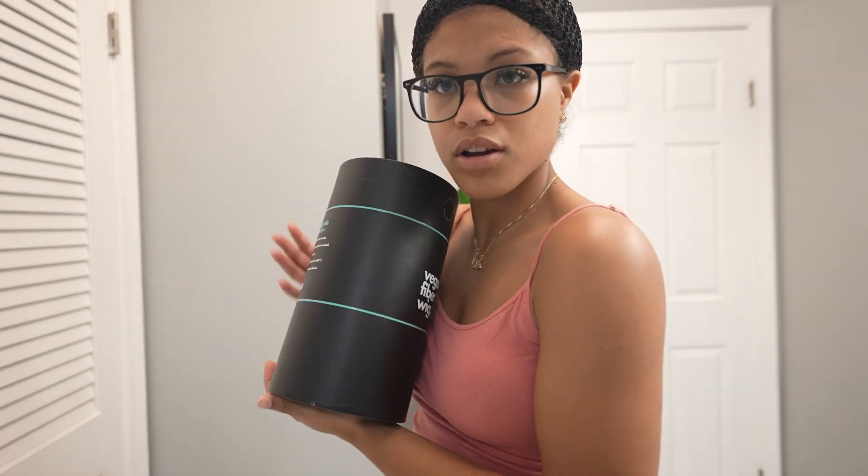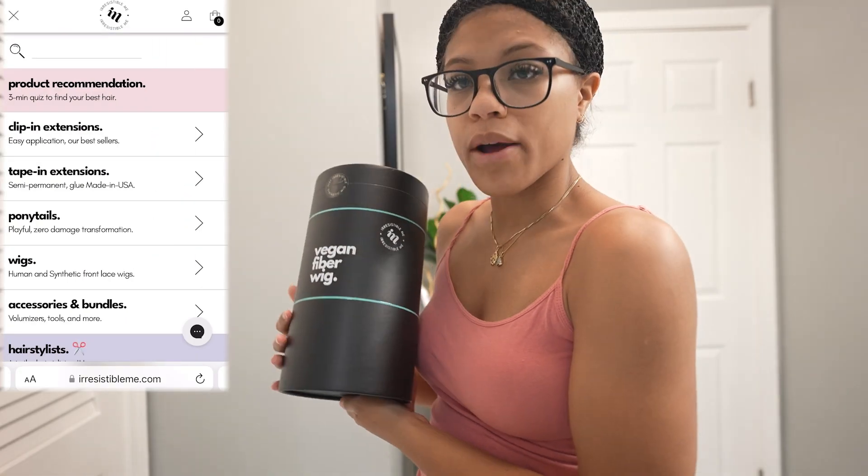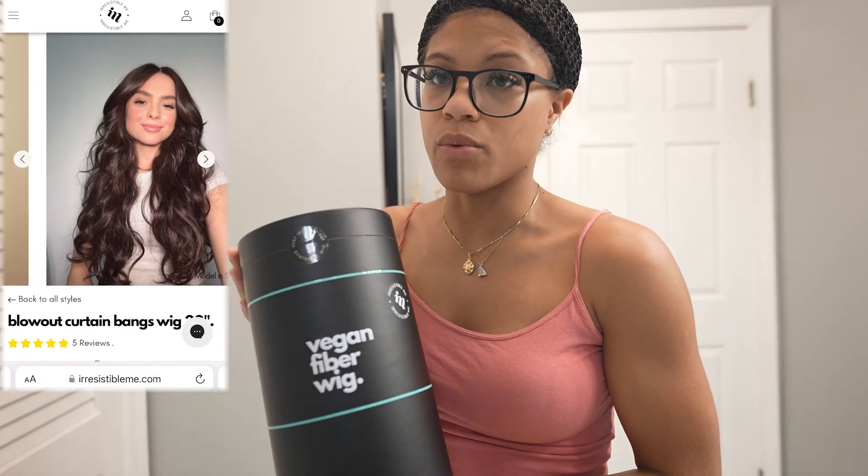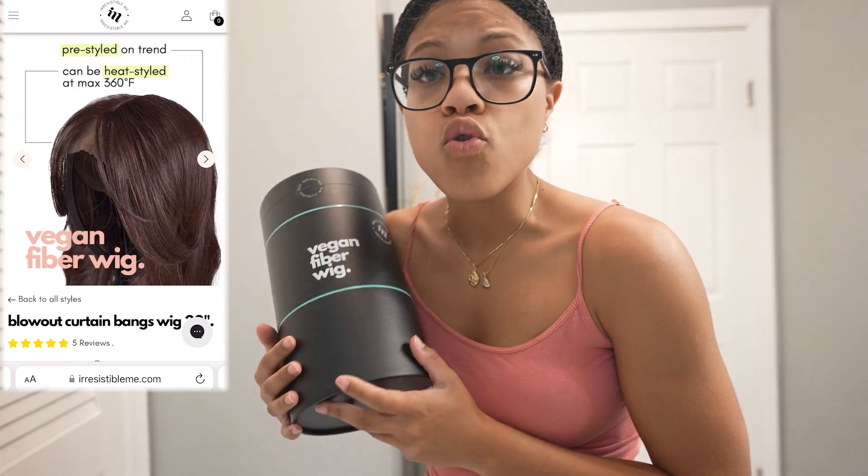A bunch of their wigs have HD lace, which I personally love. I'm not getting a wig if it's not HD. In addition to that, they're also inexpensive — you're gonna get what you pay for. I went on their website and I chose between the available synthetic wigs. Another good thing to know is they use vegan fiber.